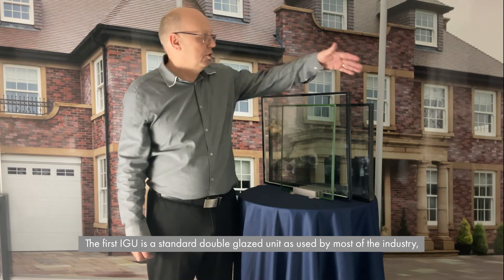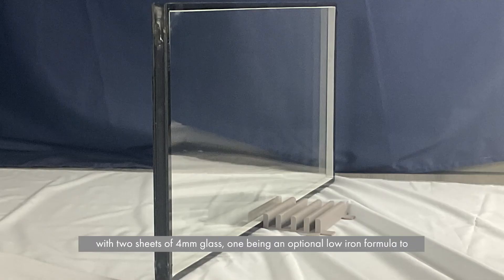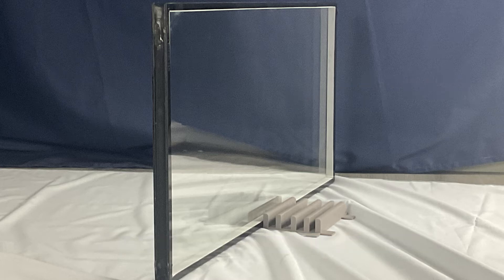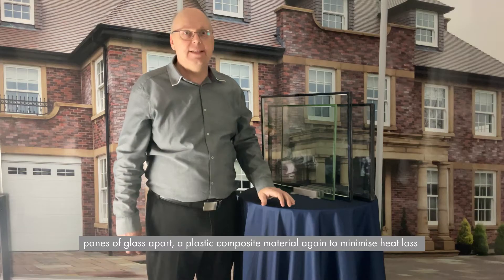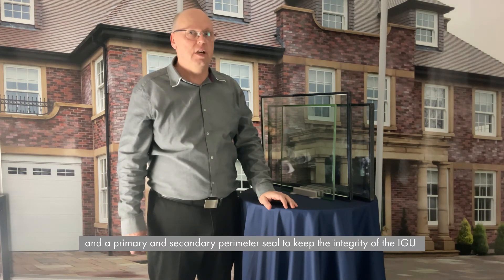The first IGU, furthest away from me, is a standard double glazed unit. It's used by most of the industry with two sheets of 4mm glass, one being an optional low iron formula to maximize the solar gain, and the other pane has a low emissivity coating on it to minimize the heat loss through the IGU. The IGU has a warm edge spacer bar around the perimeter holding the two panes of glass apart, a plastic composite material again to minimize the heat loss, and a primary and secondary perimeter seal to keep the integrity of the IGU.